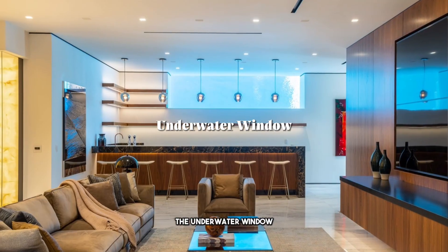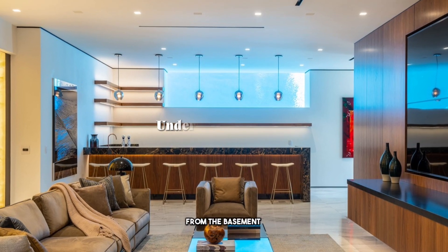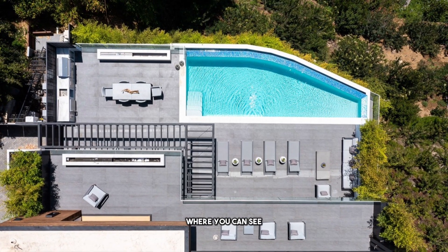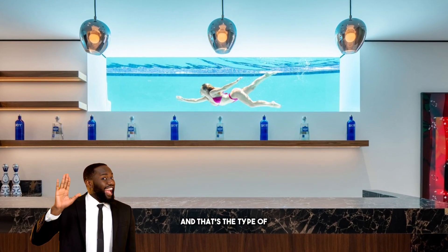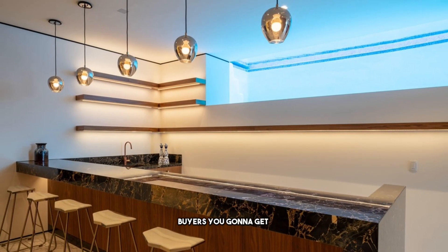Three things I like about this property. Number three: the underwater window from the basement to the swimming pool, where you can see your lover swimming across. That's the type of buyer you're going to get in the Hollywood Hills — that's appealing and that's what sells. I like that about this property.